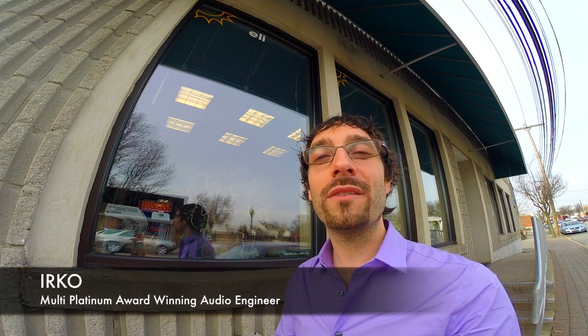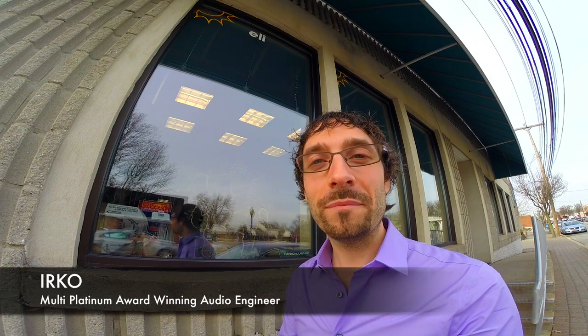Welcome to My Brands, the show where I visit manufacturers of the gear I use every day at recording studios. My name is Yerko and today I'm in Lake Hiawatha, New Jersey to see the headquarters for Empirical Labs.